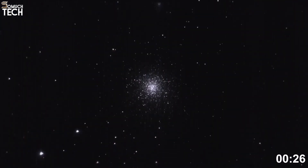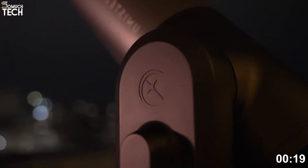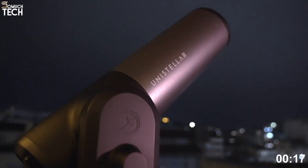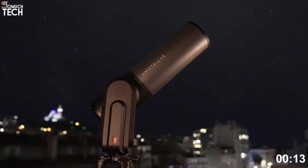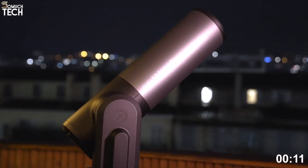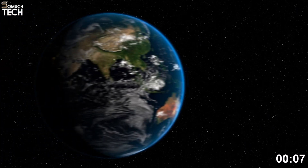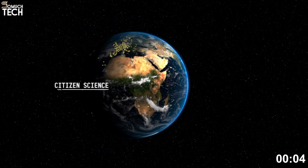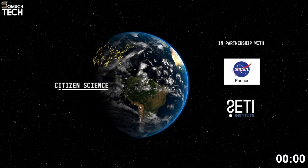Unlike the EVScope 2, it does not have the Nikon eyepiece, which helps lower the cost while still keeping most of the advanced features. On Amazon, the Equinox 2 is typically priced around $2,000, making it more affordable than the flagship EVScope 2, while still delivering excellent performance. For hobbyists who want advanced technology and easy operation at a lower cost, this telescope is one of the best values in the smart telescope market.